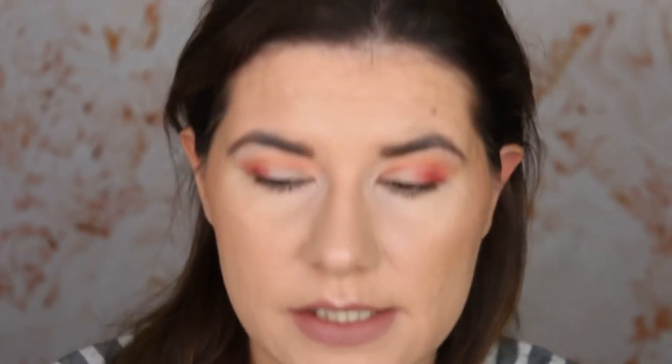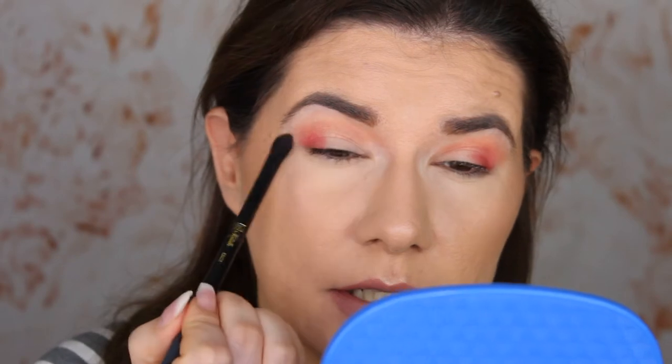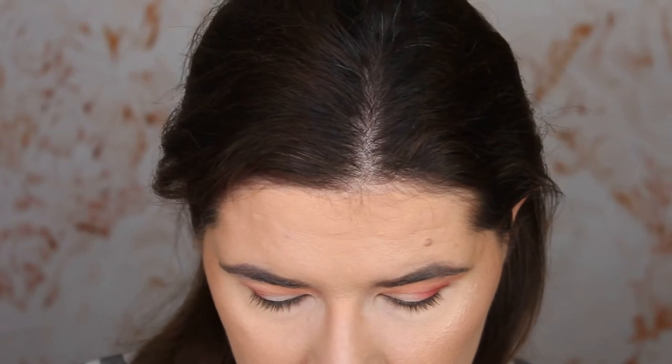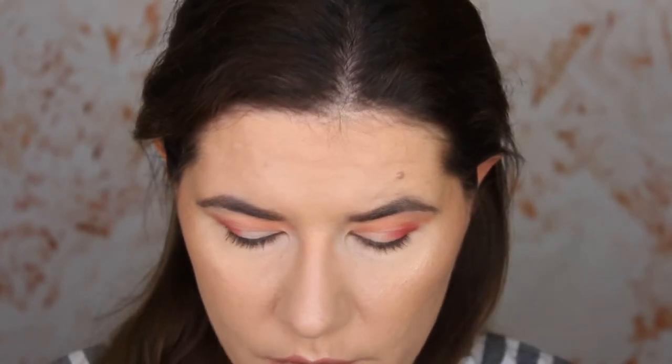Then I'm going to go back with the light shade we used earlier and blend it all over the eyelid and a little bit above. I think this is a beautiful shade. Next I'm going to take the SOSU esco 04 brush and go into a dark brown shade — I can't pronounce the name but it's this dark brown shade here.